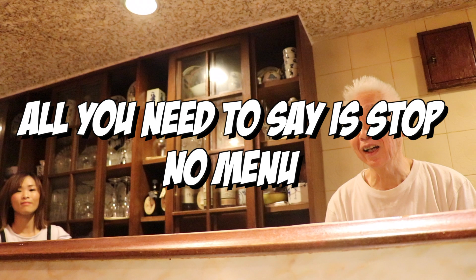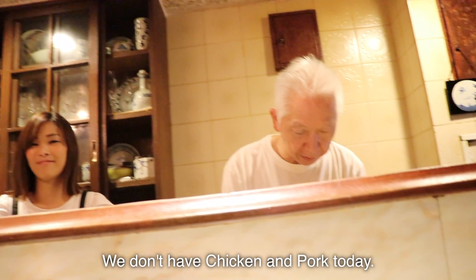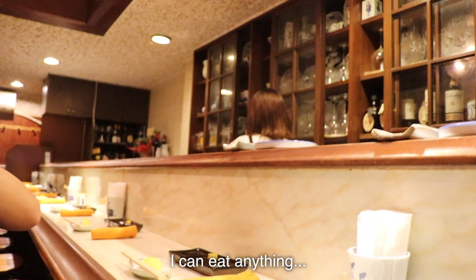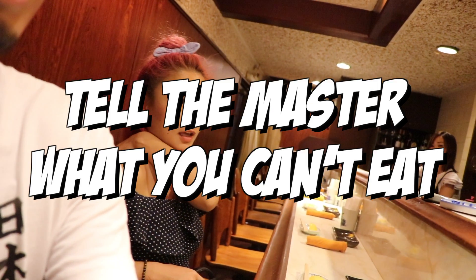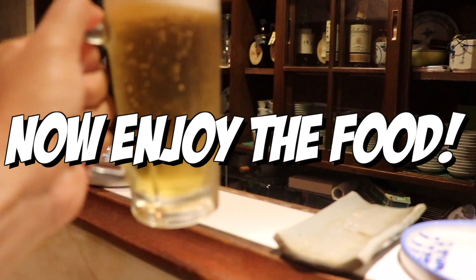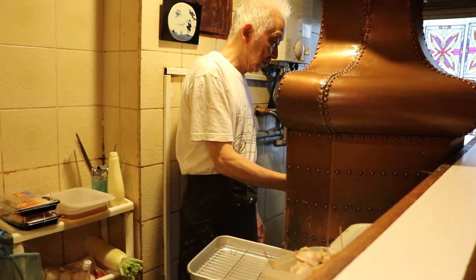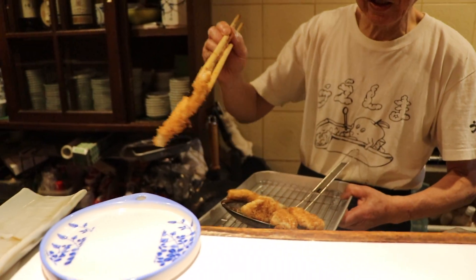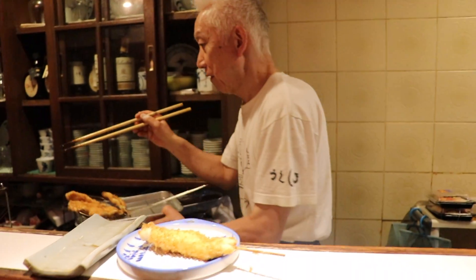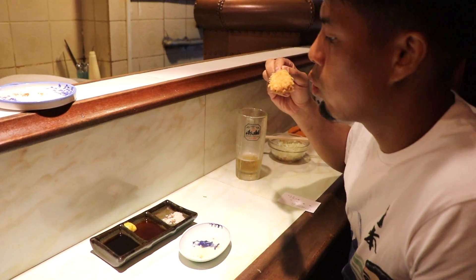There's no menu and all you need to say is stop. He's gonna ask you what you can't eat. Tell him and just sit back and enjoy the ride. There's this vintage-looking fryer behind the counter. Fresh-made Kushikatsu will be placed on your plate on the counter. When you eat, just take the skewers and leave the plate so the master can keep on using it for the next skewers.